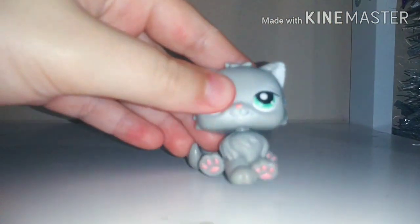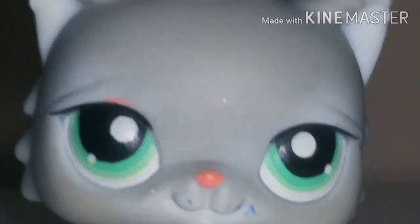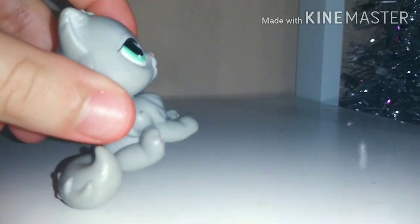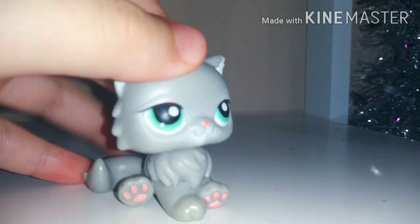Next one is this cute little kitty. It just has some marker on her right underneath her lip. It does have a scratch right here too — you can't really see it on camera. But yeah, it looks pretty good in condition except for those two spots.